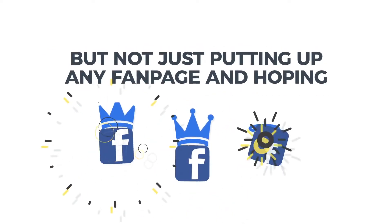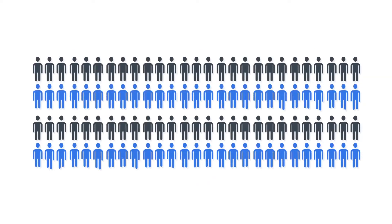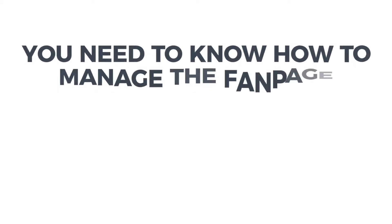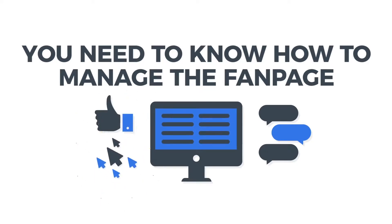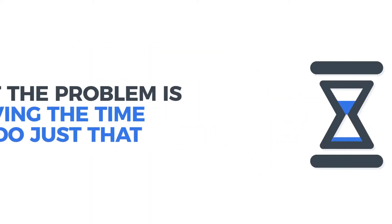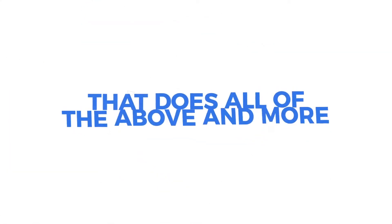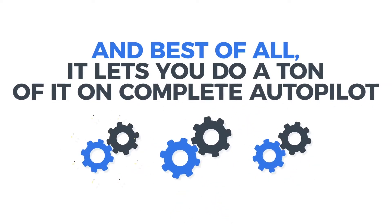Plain and simple. But not just putting up any fan page and hoping that the Facebook gods would bestow mercy upon you and grant you thousands of fans. Nope. You need to be strategic. You need to know how to manage the fan page so it gets a ton of comments, likes, engagements, and more. But the problem is having the time to do just that along with trying to create traffic-sucking content. Well, I'm pleased to announce there is a solution that does all of the above and more, and it lets you do a ton of it on complete autopilot.